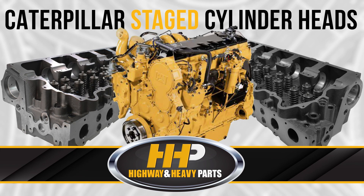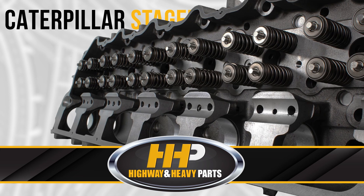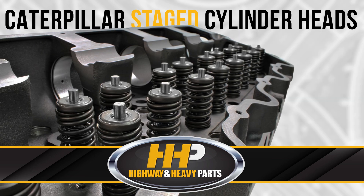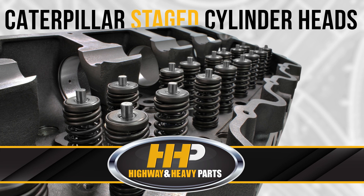At Highway & Heavy Parts, we offer different stage cylinder heads for the Caterpillar C15, C15 Acert, and 3406E. These high-performance cylinder heads come with Inconel valves installed and can handle any harsh environment your diesel engine operates in. These might be just the thing to keep your high-performance engine running great.